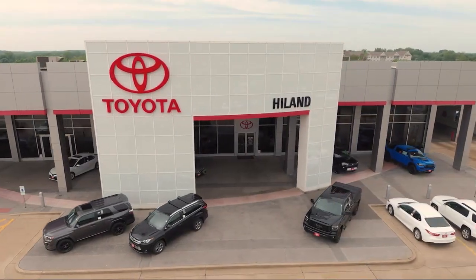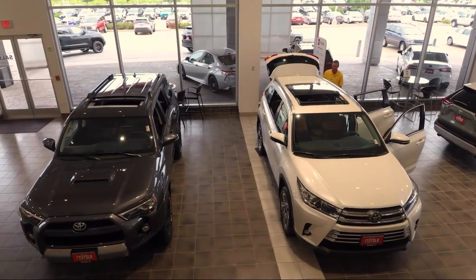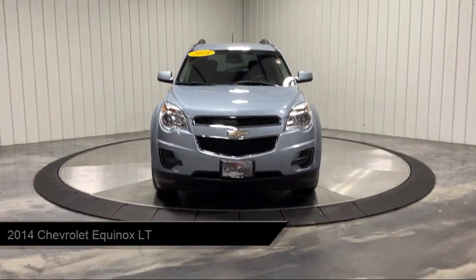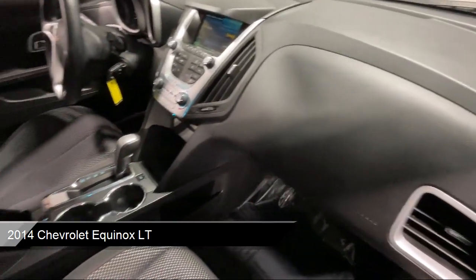Welcome to Highland Toyota, and take a look at one of our great vehicles for sale. It comes equipped with smart device integration, LT preferred equipment group, Bluetooth smartphone integration, and keyless entry.